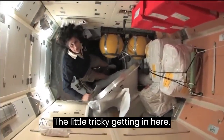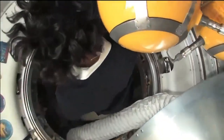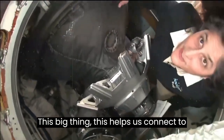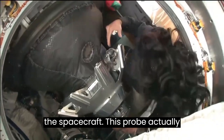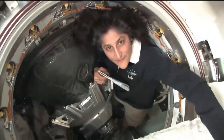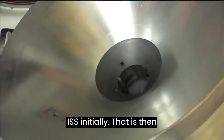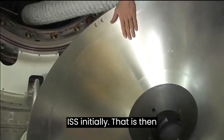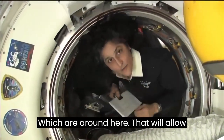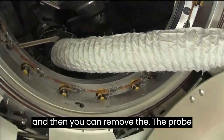It's a little tricky getting in here. This is the docking probe right here — this helps us connect to the spacecraft. This probe actually sticks into a cone, and that's how our Soyuz becomes connected to the ISS initially. That is then replaced by clamps around here that allow the two spacecraft to be stuck together, and then you can remove the probe and the cone.